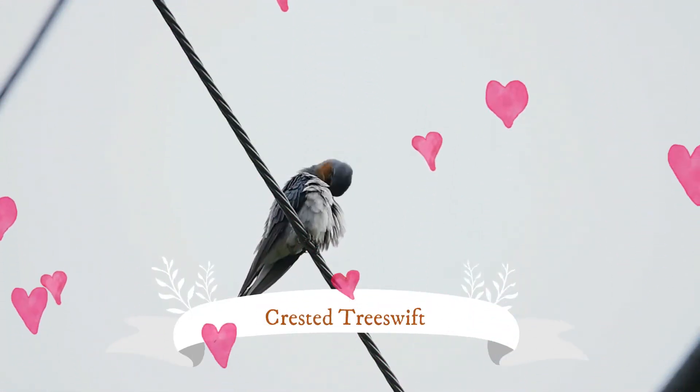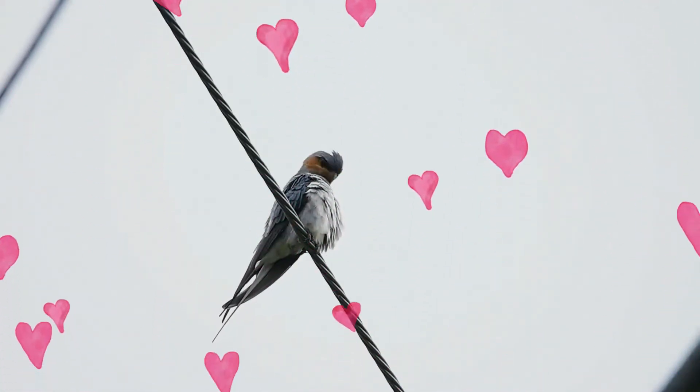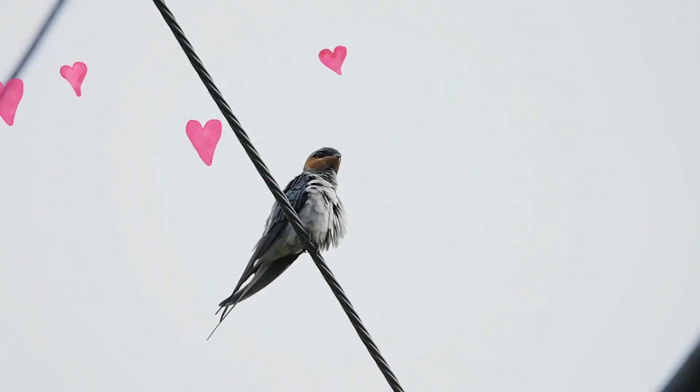The Crested Treeswift is a kind of tree swift. It was for some time considered the same species as its eastern relative, the Gray Rump Treeswift, but they do not interbreed where their ranges overlap.